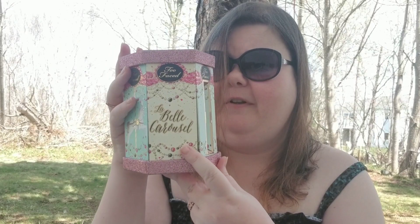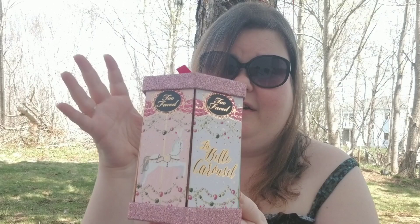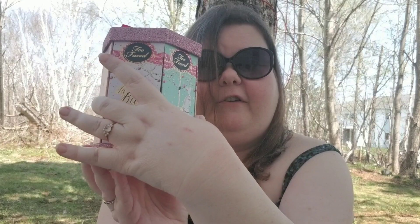The next one is the oldest palette. This keeps falling apart on me and I don't actually use this anymore — I use it more for decoration. It's the Too Faced La Belle Carousel palette. I'm not going to open it up because it falls all over the place, but it came with a Better Than Sex mascara, two blush and bronzer items, and three eyeshadow shades.